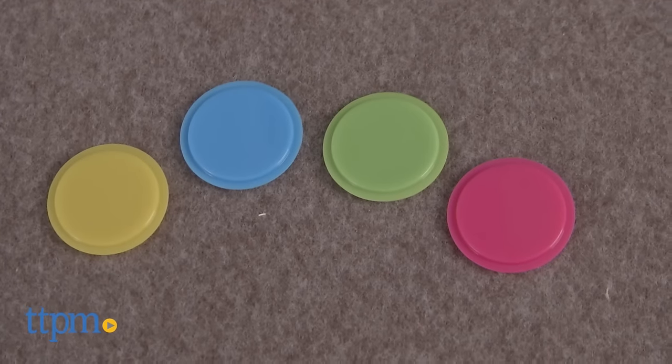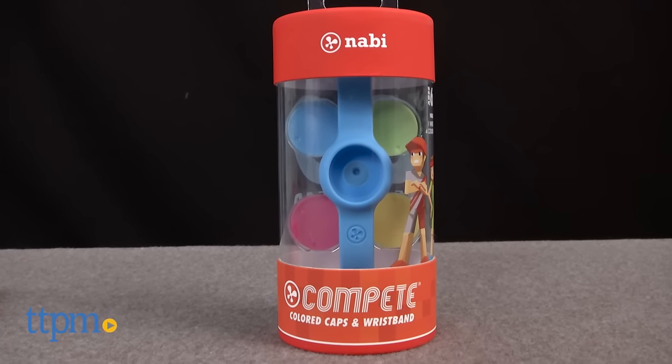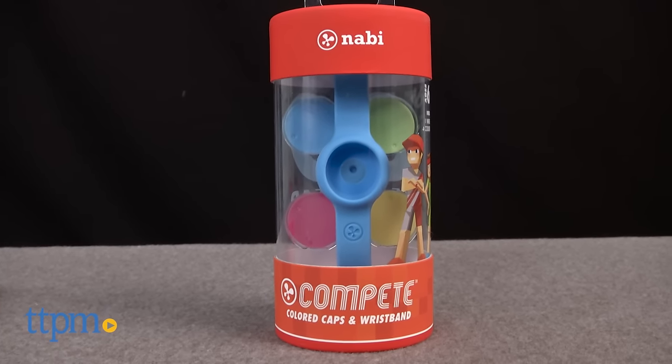For kids who want to customize their Nobby Compete, the colored caps and wristband sets offer one wristband in a different color from the Nobby Compete's original red color, and four colored caps.